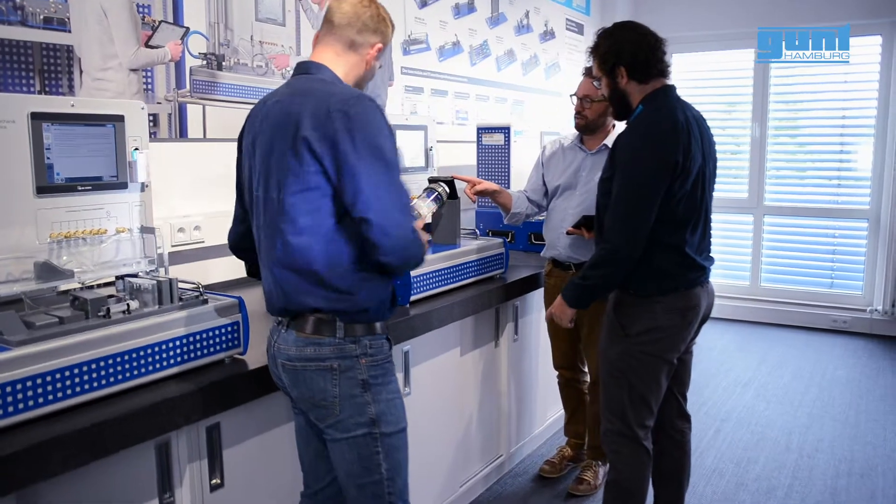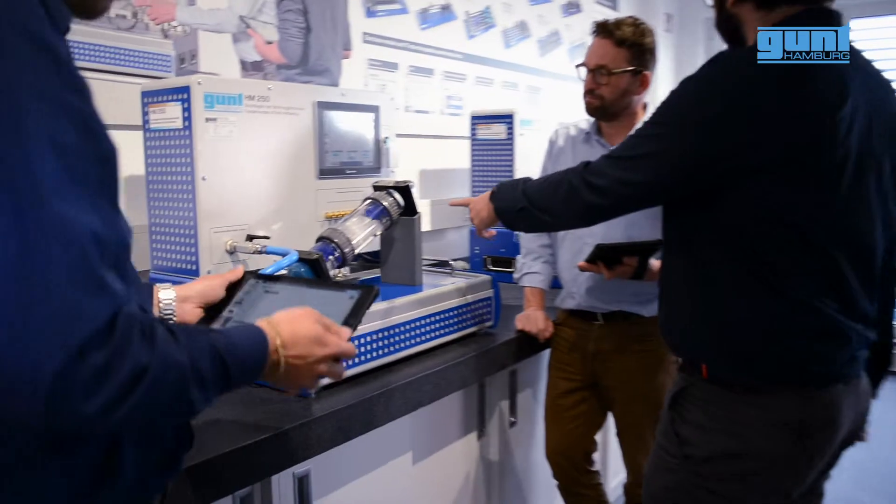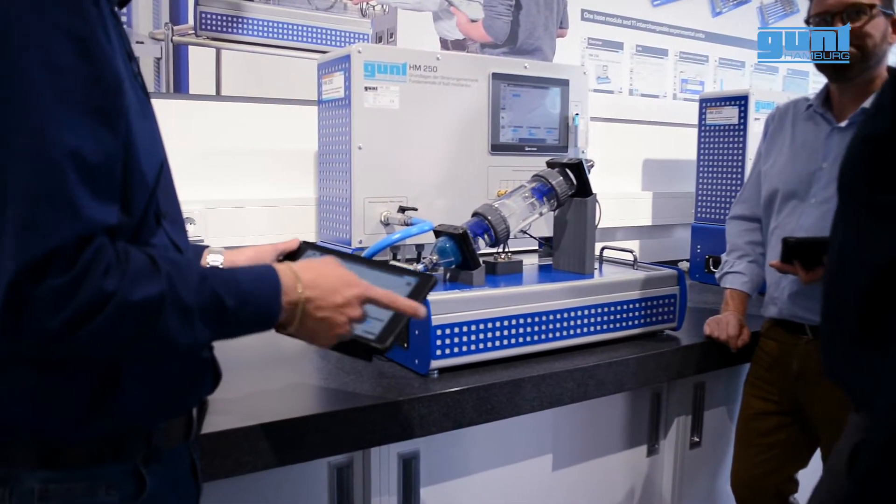For all experiments, you have full Wi-Fi connectivity. That way, larger groups of students can participate on their own devices. Perfect for remote learning.